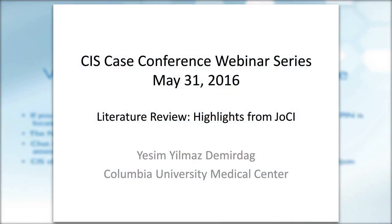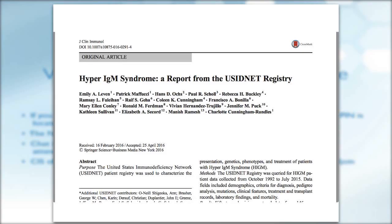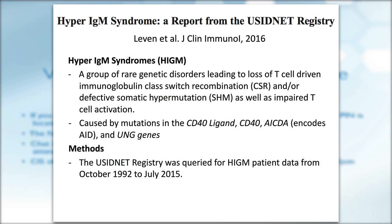I'm going to briefly review three papers from the recent issue of the journal. The first paper is on hyper-IgM syndrome — a report from the USIDnet registry. The hyper-IgM syndromes are a group of genetic disorders where there is loss of T cell-driven class-switch recombination and/or defective somatic hypermutation, as well as impaired T cell activation. The most common cause is mutations in the CD40 ligand, resulting in X-linked hyper-IgM syndrome. Others are autosomal recessive, involving mutations in CD40, AID, or UNG genes.